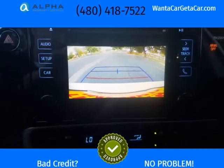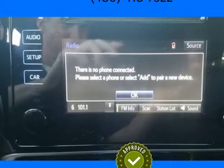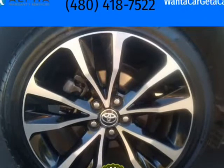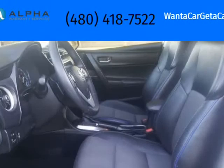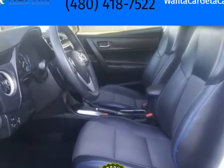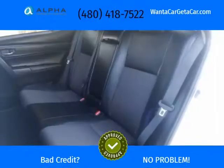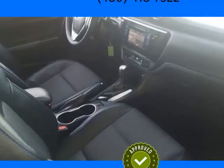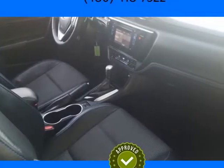Bluetooth, Backup Camera, Plus New Airbags. We offer Bank Financing plus Buy Here Pay Here Financing. We offer financing for credit scores from 300 to 850. First Time Buyers and Cash Buyers Welcome. This car was originally sold in Nevada.